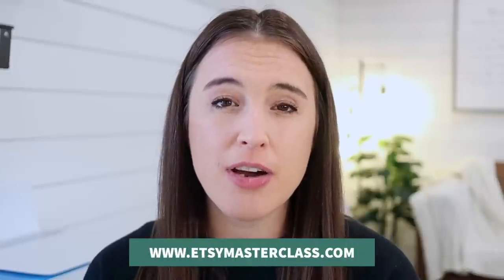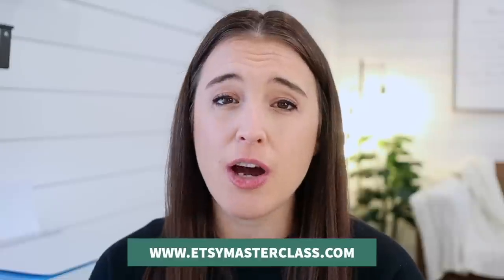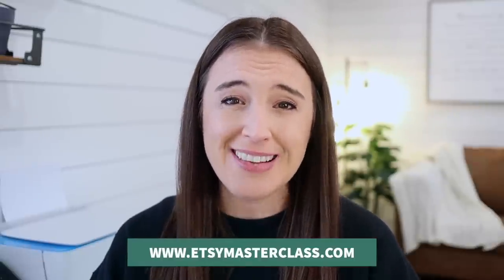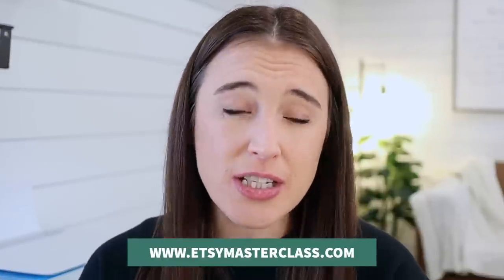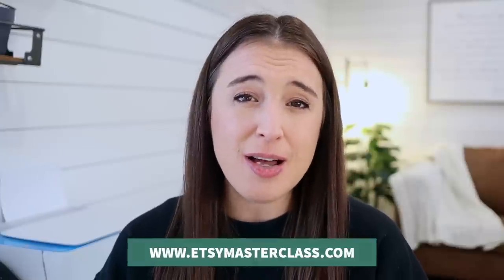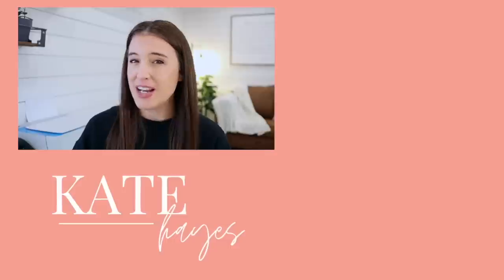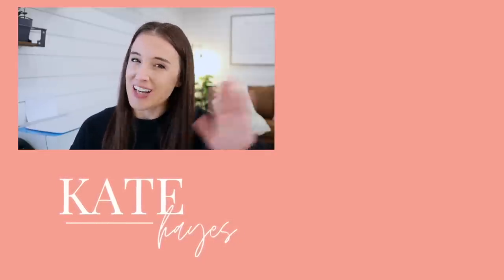So there you go, friends. Make sure you consider one or many of these trends and how you can incorporate them into your products for this next year. Don't forget to hop over and watch my free 60-minute training class at etsymasterclass.com — it'll teach you exactly what you need to do step by step to start and grow a profitable Etsy business, showing you the actionable steps I took to bring my business to six figures. Also, I recently talked on this channel about seven tactics to explode your Etsy sales in 2023 — click or tap on the square on screen now to watch that video. Talk soon, friends.